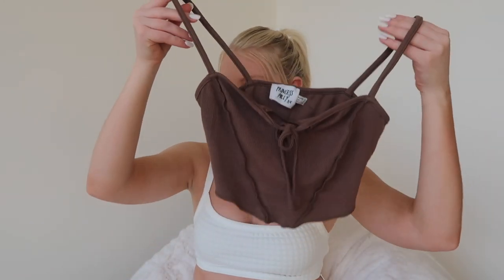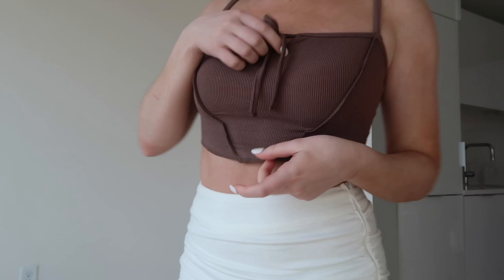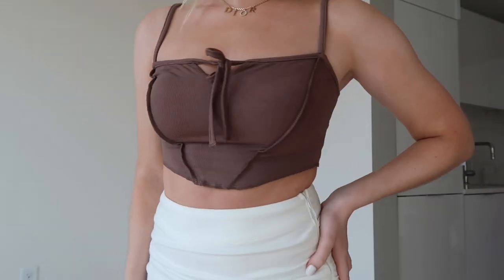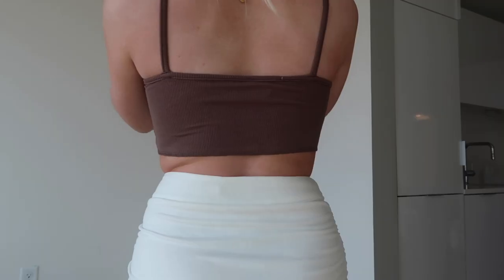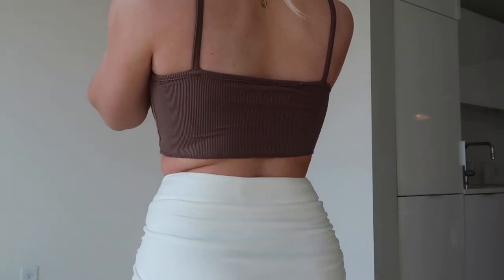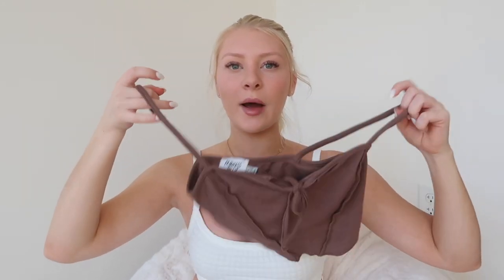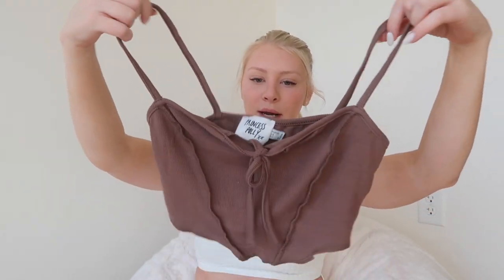Next is another crop top I would pair with that white skirt — this one is the Miriam Top in brown. It has this little tie right here in the front. It's so cute, it's flattering, and it looks amazing with a white skirt. Brown is just very in right now, and I think with the white skirt it makes it a very spring-inspired outfit.